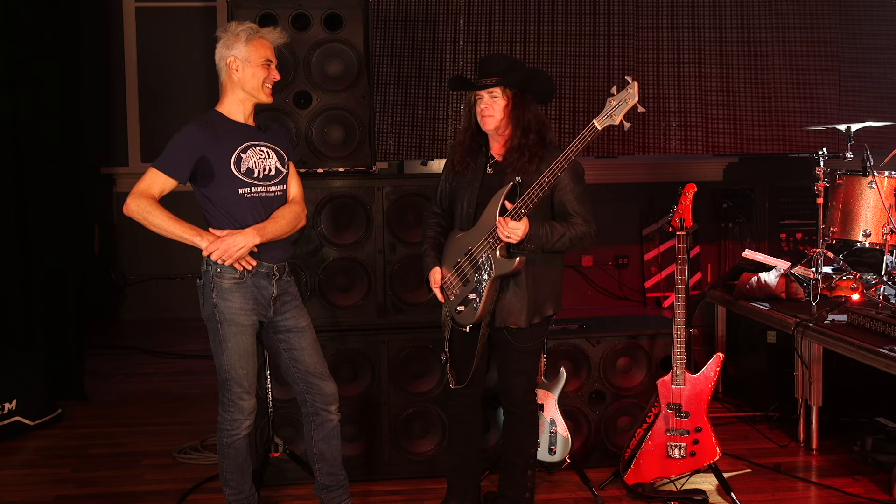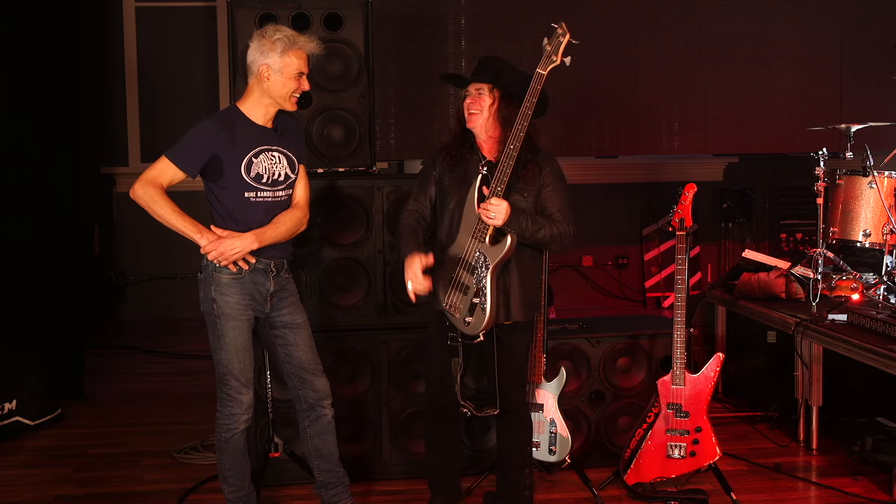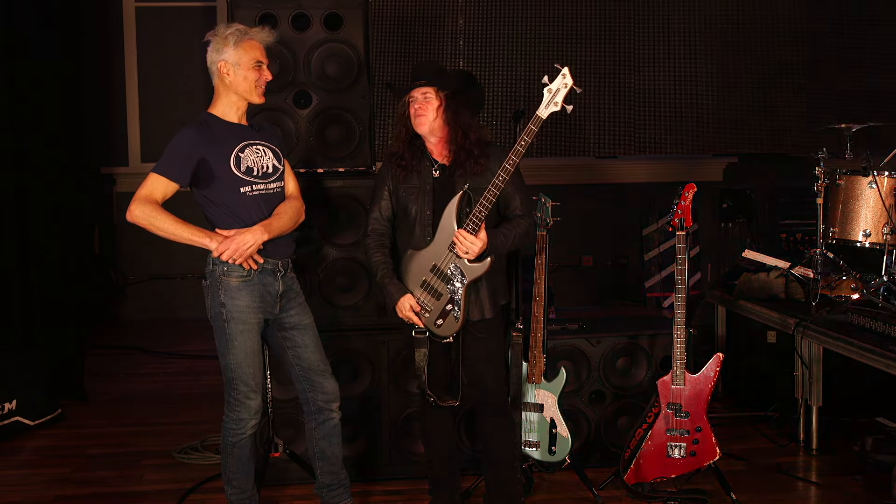Oh, wow. So I played the bass at Fenway and Tom was standing over at the side of the stage. It was cool.